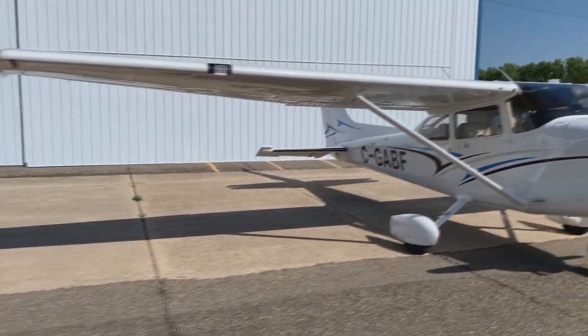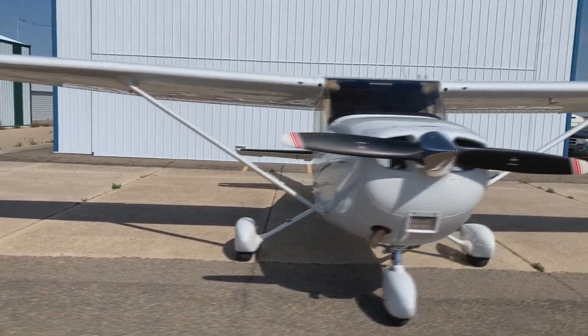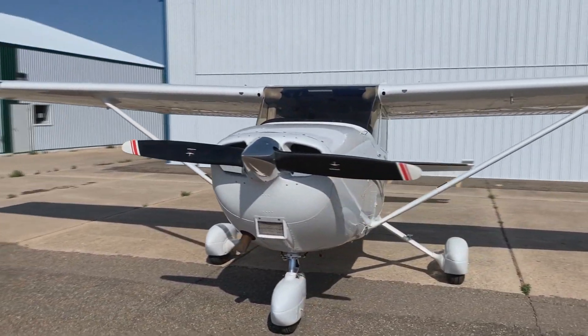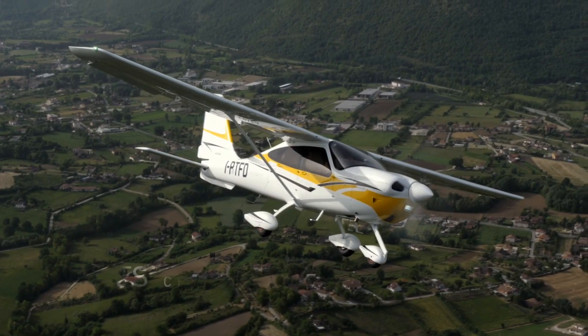Hey guys, welcome to a brand new video. Today we're going to be taking a look at two single engine piston aircraft: the very famous Cessna 172 and the Tecnam P2010.